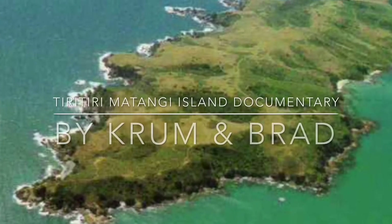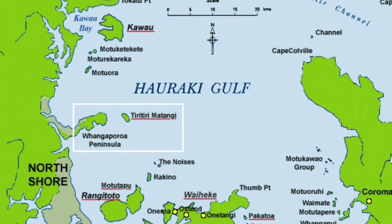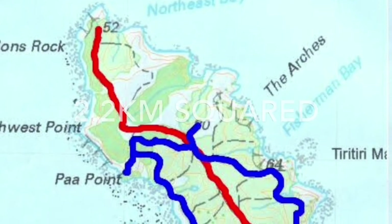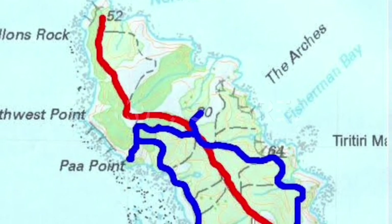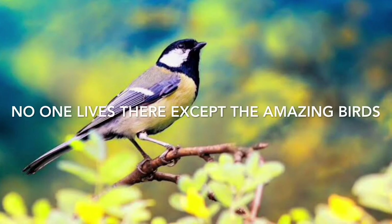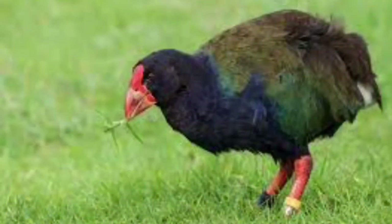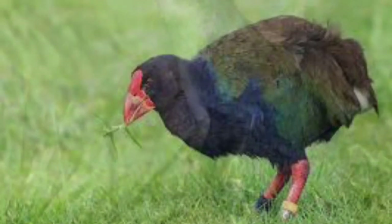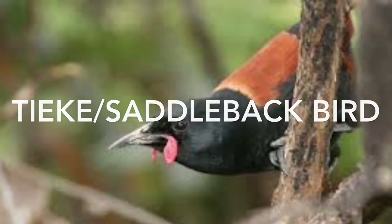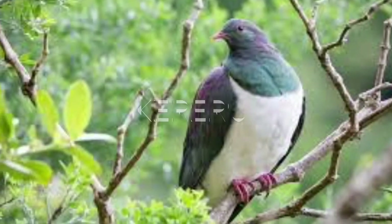Kia ora! Today, Krum and I will be doing a documentary on Tiritiri Matangi Island. It is 28 kilometres north-east of Auckland and is 228 hectares in area, or 2.2 square kilometres of land. Nobody lives there except amazing birds. Some of the birds that live on Tiritiri Matangi Island are the takahē (or moho), the kororā (little blue penguin), tīeke (saddleback), kōkako, kererū, and the kiwi.